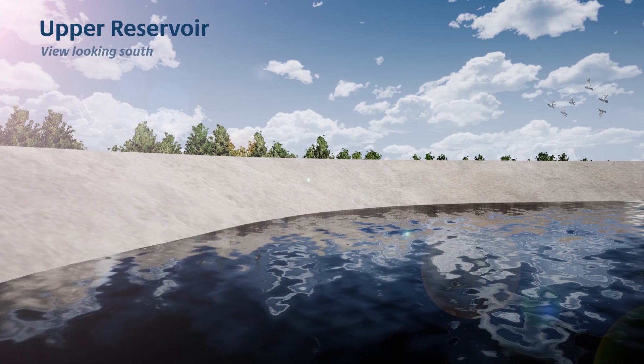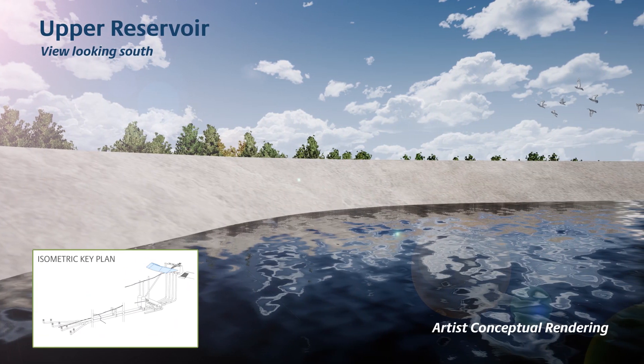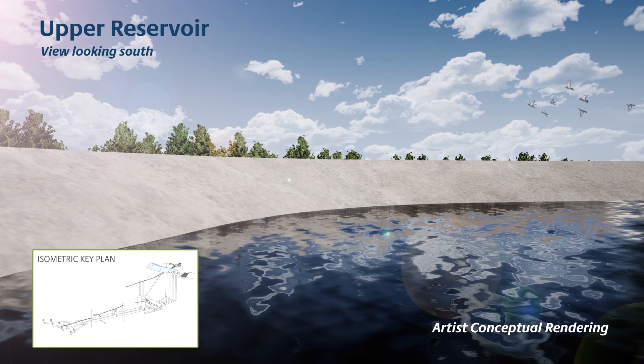The upper reservoir will be seismically tested and feature a number of failsafe features to ensure a controlled water level.